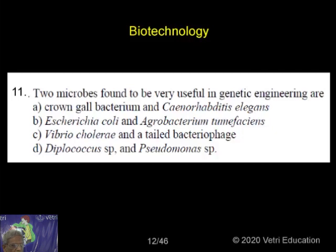So which two are very much useful in genetic engineering? Are you giving me the right answer? Excellent answer. Escherichia coli and Agrobacterium tumefaciens — these two are supposed to be excellent experimental material as far as biotechnology is concerned.